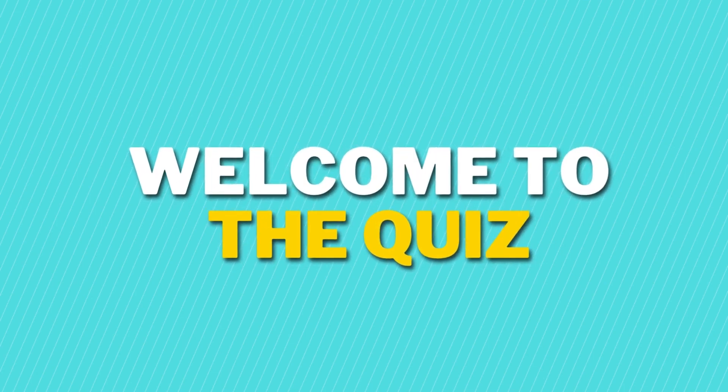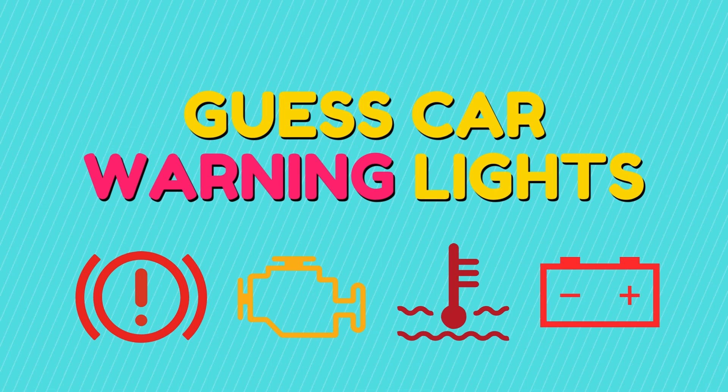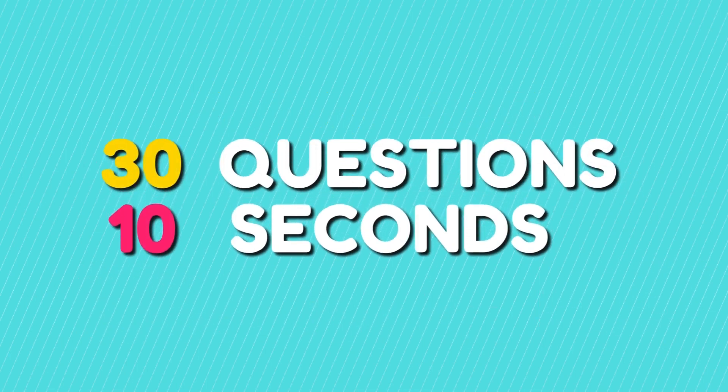Welcome back to the quiz. In today's quiz, we have to guess the car warning light signs. You got 30 questions and 10 seconds to guess each. Alright, let's get started.